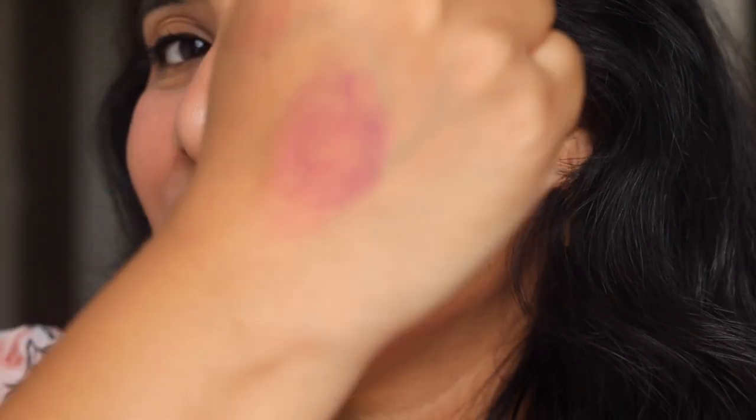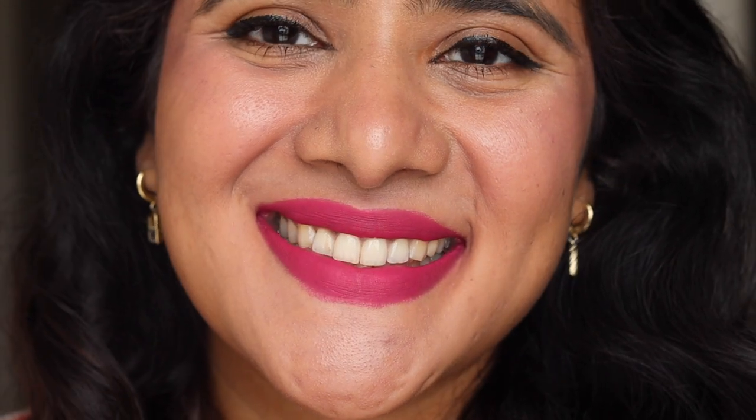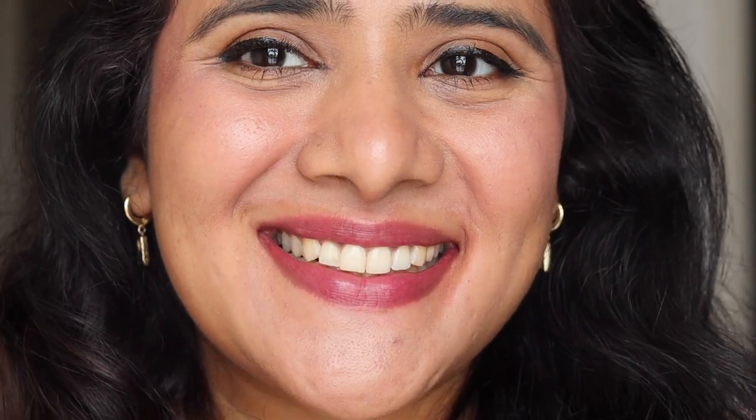All the lipsticks did not leave a stain, but this particular fuchsia pink did leave a stain on my lips after removal. It's also very similar to the Sugar Wine and Shine shade. Even if you kiss, eat, or drink, these lipsticks will transfer, but the color and pigment on the lips is unmatched and won't budge. The tint it leaves is not very bright but it is there.